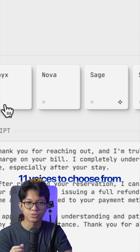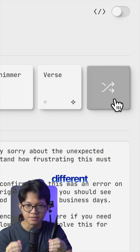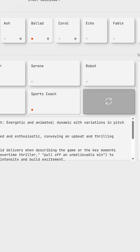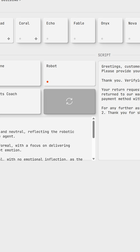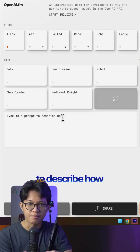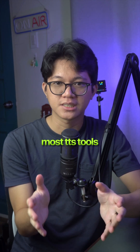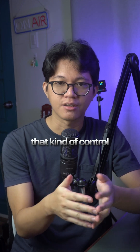They've got 11 voices to choose from, and here's what makes it different: you can adjust the vibe of the voice. "What's up, sports fans?" "You have selected the option for a sneaker return." Or type in a prompt to describe how you want it to sound. In my opinion, that's what makes it stand out — most TTS tools don't give you that kind of control.